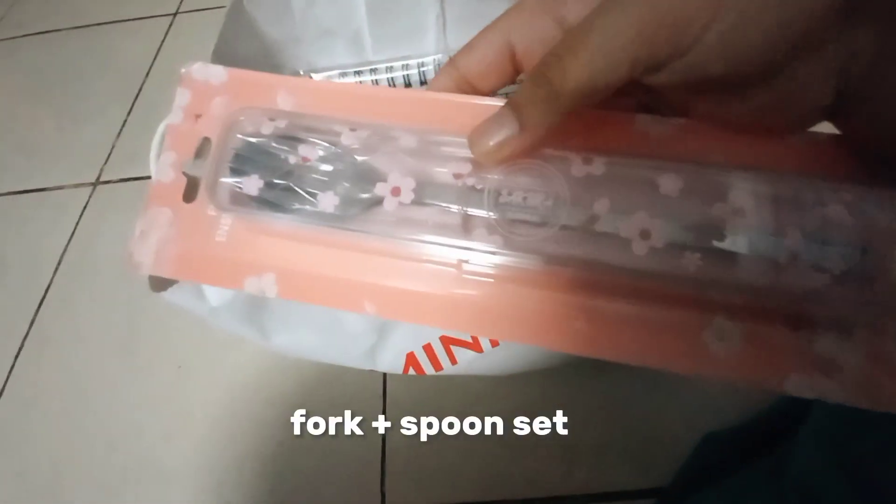Now we have this cutlery set — it says 'Always Sakura Blooming' and it's sakura themed. Sakura is one of my favorite flowers, so comment a sakura flower emoji if you like sakuras as well.